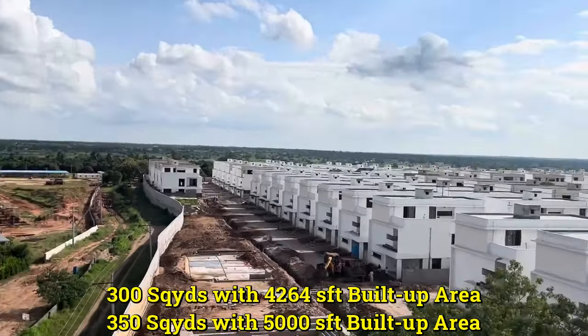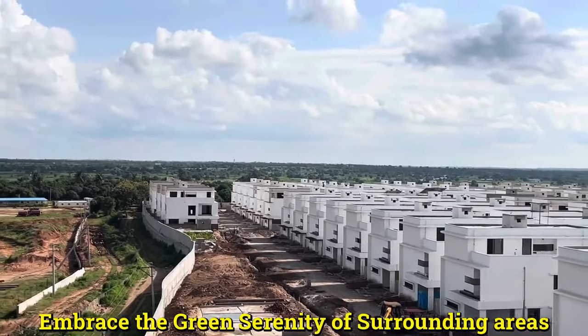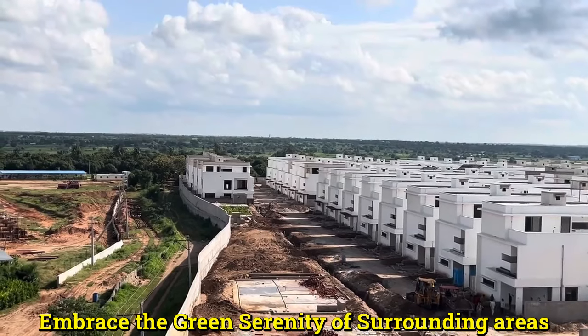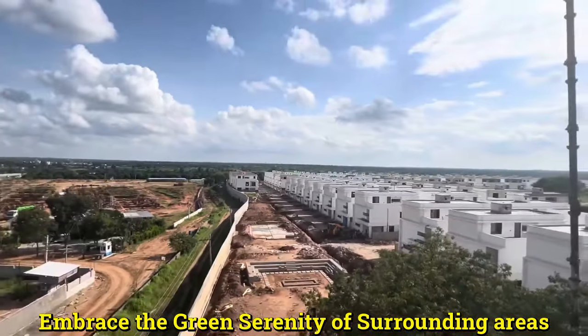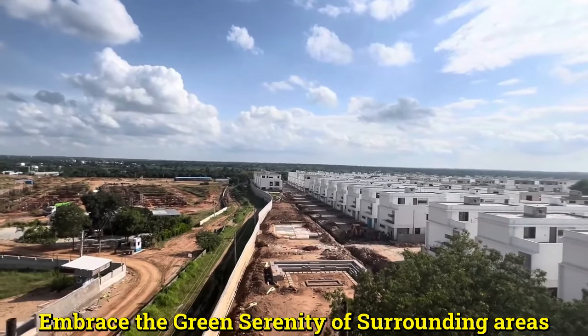On the back side of the villa project, there will be no high-rise constructions in the future either, because the entire land falls in a green urban zone and bio-conservation zone. This is one of the pollution-free zones and the best place for living.